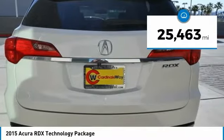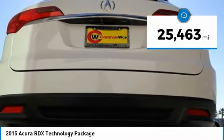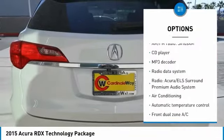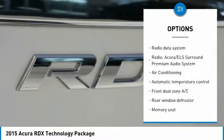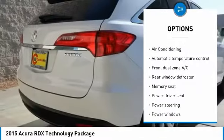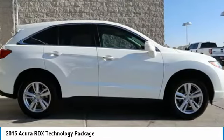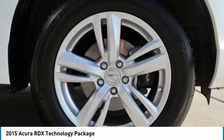This vehicle has less than 30,000 miles. Here are some of this vehicle's great options: navigation system, traction control, power passenger seat, leather-wrapped steering wheel, air conditioning, dual airbags, alloy wheels, one owner, power steering, and four-wheel disc brakes.